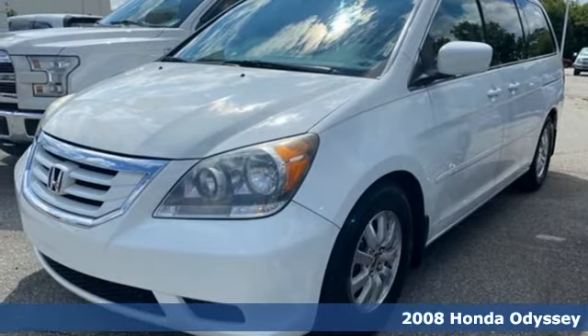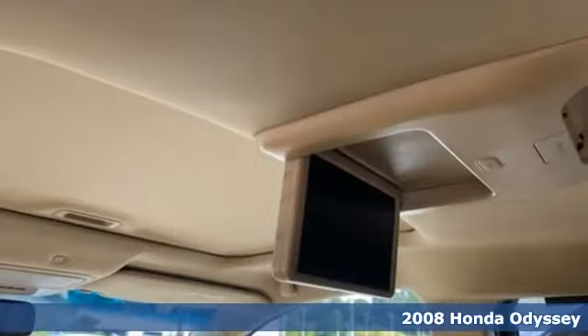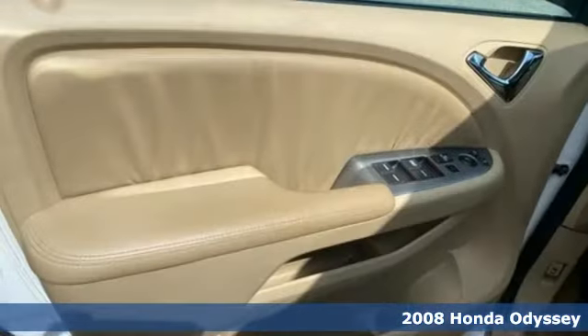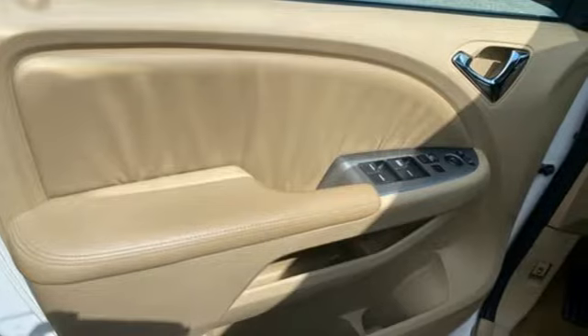Here's a 2008 Honda Odyssey. From hood to hatch, it offers all the comforts and conveniences you want. And with features like these, every drive is a pleasure.